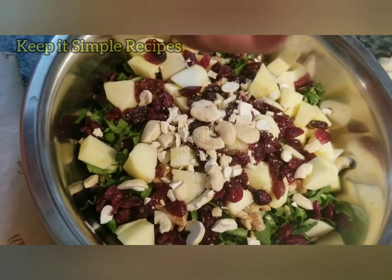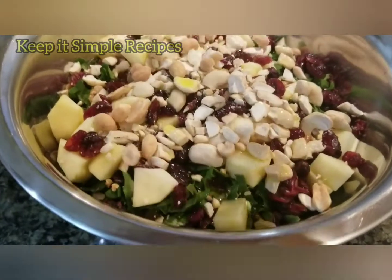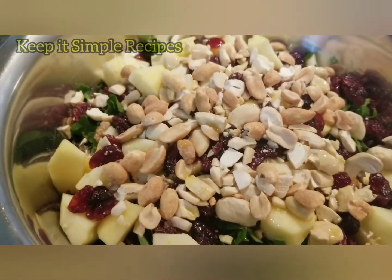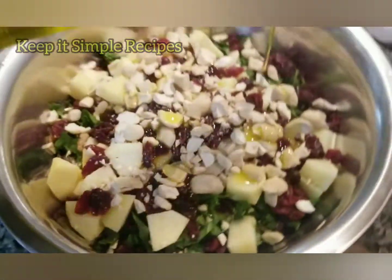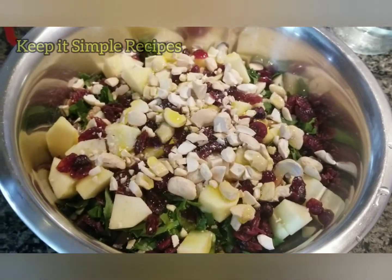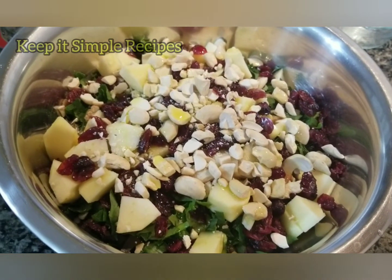Now adding unsalted peanuts. The salad is almost ready. Now add the extra virgin olive oil, about two to three teaspoons. You can also squeeze in some lemon juice if you want — either way it comes out good.